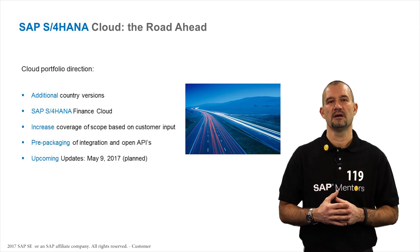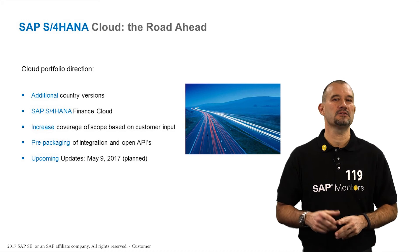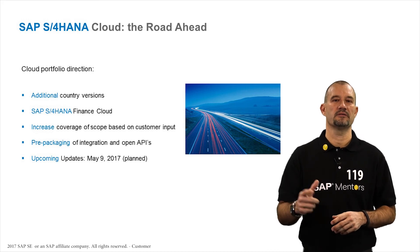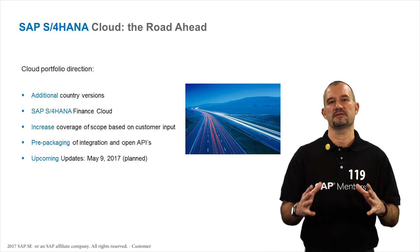Last but not least, what is the road ahead for S4HANA Cloud? First, we're planning to double the number of country versions over the next releases, covering 80% of the global key markets for our clients.